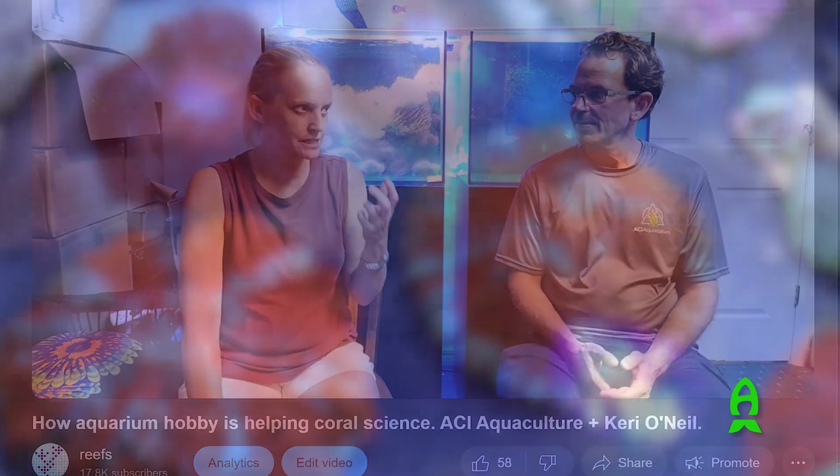We met up with Chris and Amanda Meckley from ACI who were also really interested in coral spawning. They donated some broodstock to the project, and Shane sourced some additional broodstock as well.